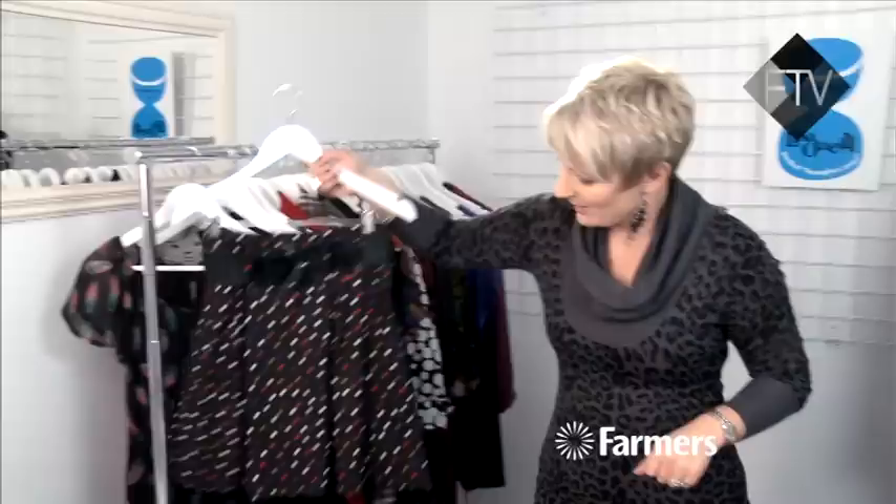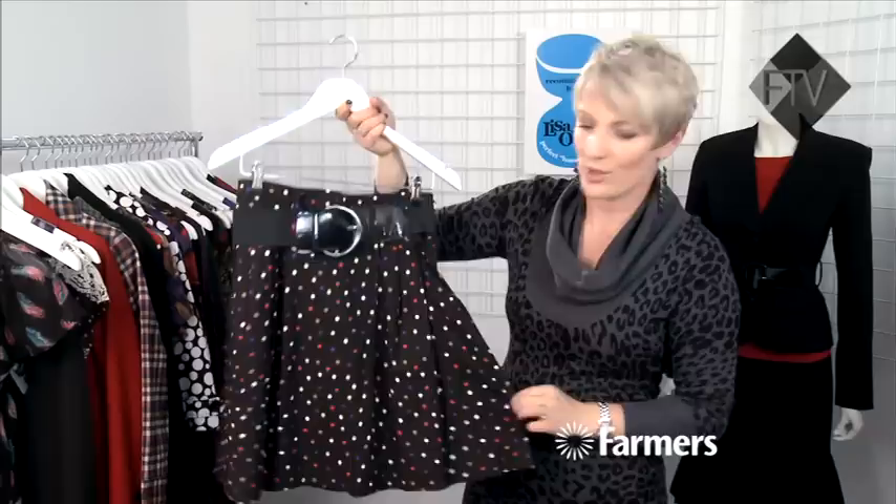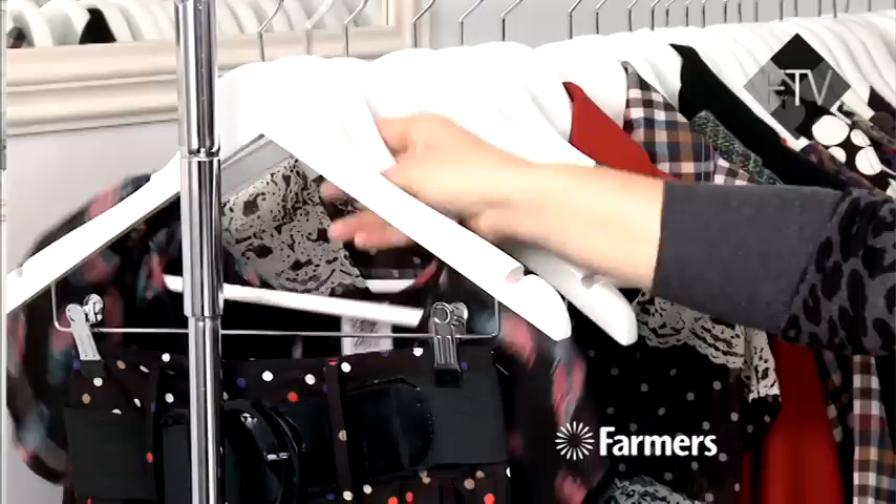On the big belt theme, we've got this great little skirt that's just come in from Ignite. It's very cute - little spots - and it's got a big wide belt again. So look for things that have got belts, especially if you've got a long waist, because they will look fantastic and the fullness is going to highlight your curves.